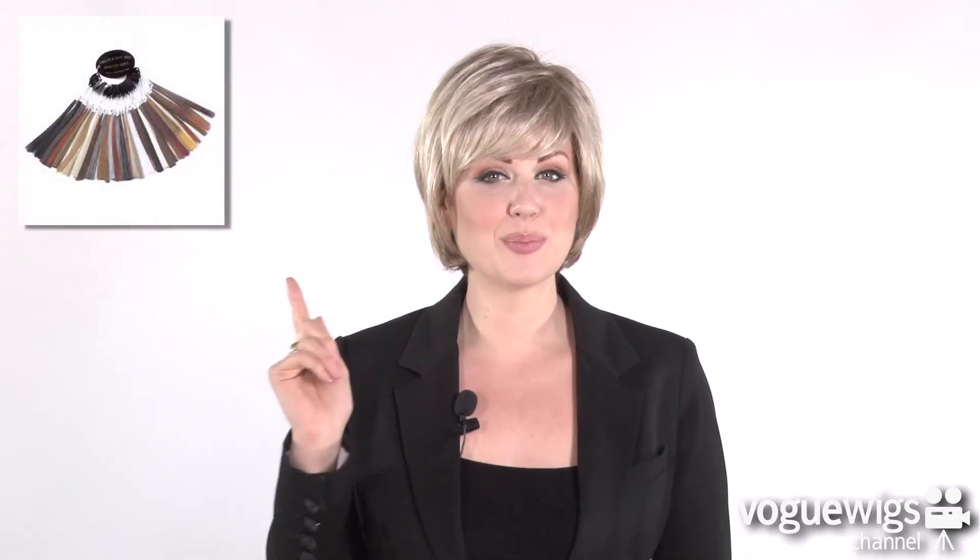To find your shade, just reference Eva Gabor's coloring shown on our website. Thank you all again for watching The Prodigy by Eva Gabor.